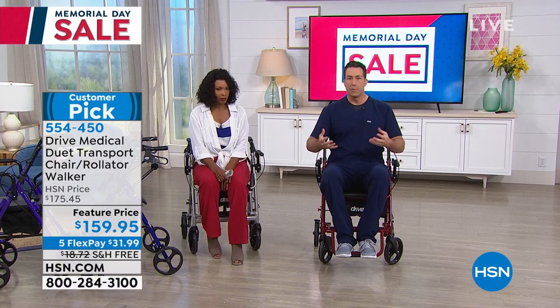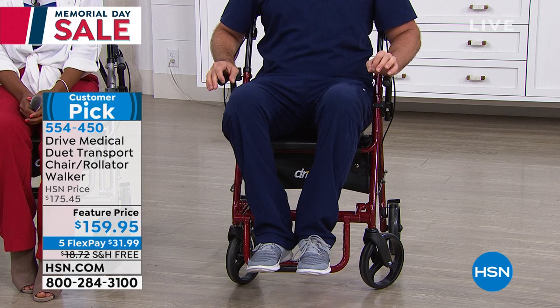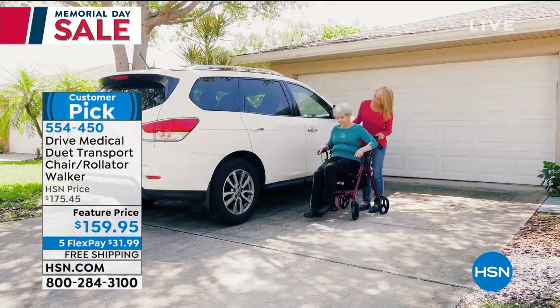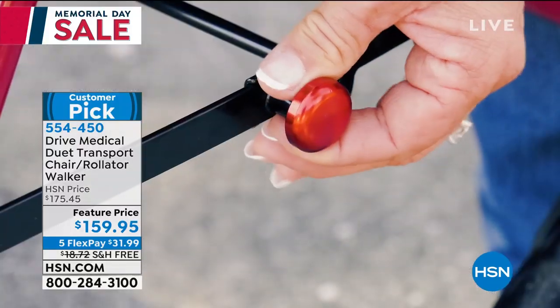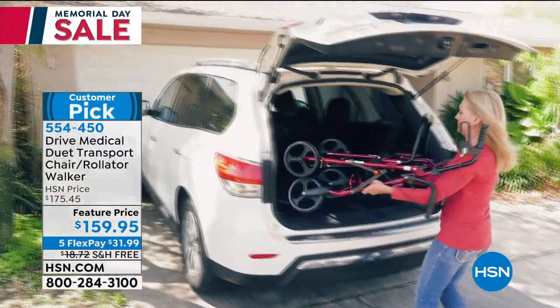My dad doesn't want to be a burden on family members to get out to barbecues, so it keeps him at home a lot. As a registered nurse can confirm, this is nimble and very portable — easy to push at only 20 pounds. To get it to the car, fold it up: the brakes lock, everything folds underneath, the storage bag is removable, and a safety pin locks it closed and open so it won't open or close when you don't want it to.